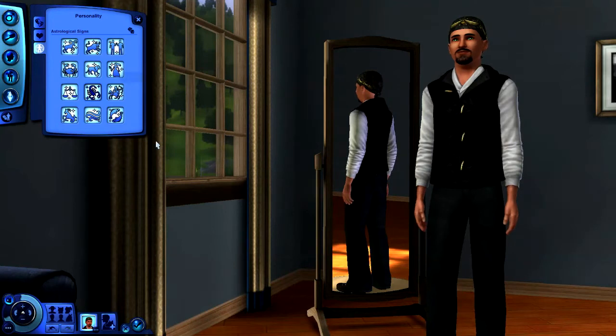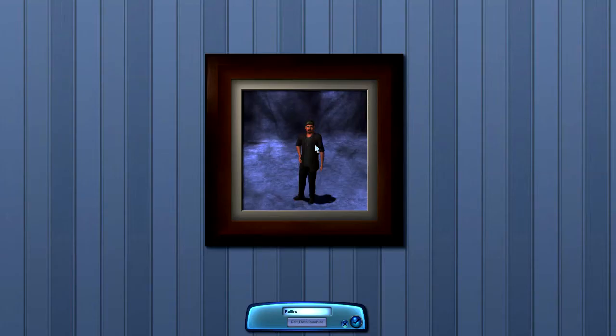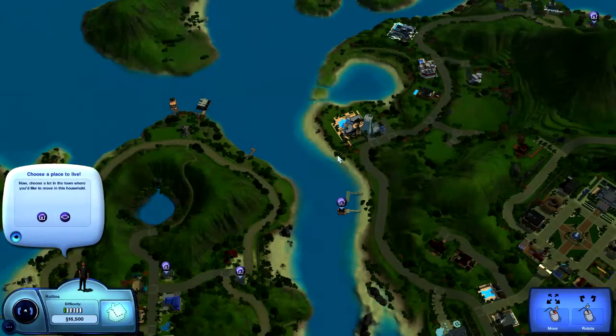You can randomize your sign or pick a specific one — if your sign matches another Sim's it makes it easier to generate a friendship. That's enough for creating a Sim, so we click Accept. We've got the Roland family, let's start. We could make more Sims, but it's probably easier to start with one rather than trying to figure out tons of different stuff.